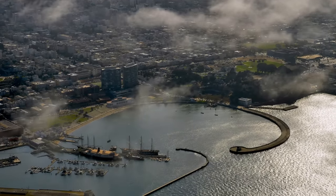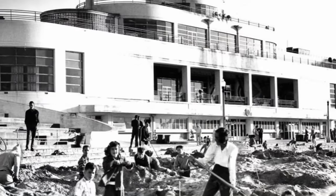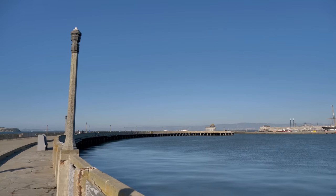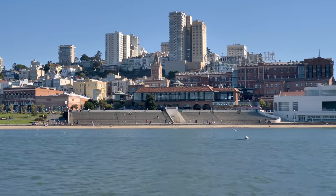Aquatic Park Cove is a human-made urban harbor that mimics a natural anchorage. Built in 1929, the aquatic pier was designed to create a protected cove offering a safe area for recreational swimming, sailing, and rowing with a beautiful backdrop of one of San Francisco's most prominent city fronts.